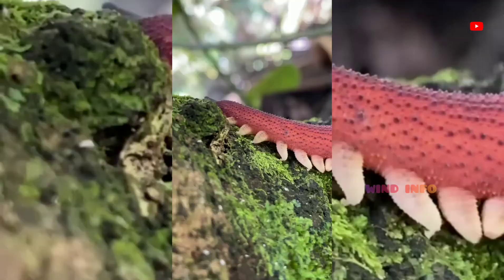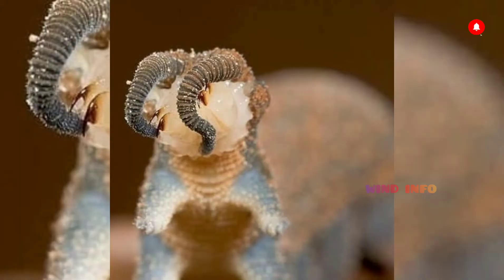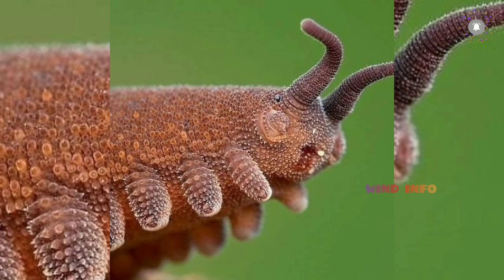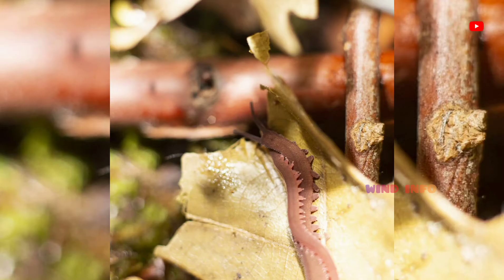How far can Velvet Worms shoot slime? Two feet. Over millennia, these ancient creatures have evolved a pair of hunting weapons unlike any other in nature — dual high-speed cannons capable of jetting viscous slime onto their prey from up to two feet away. Delivered with such power and speed, the Velvet Worm's slime cannon takes the element of surprise to new levels.